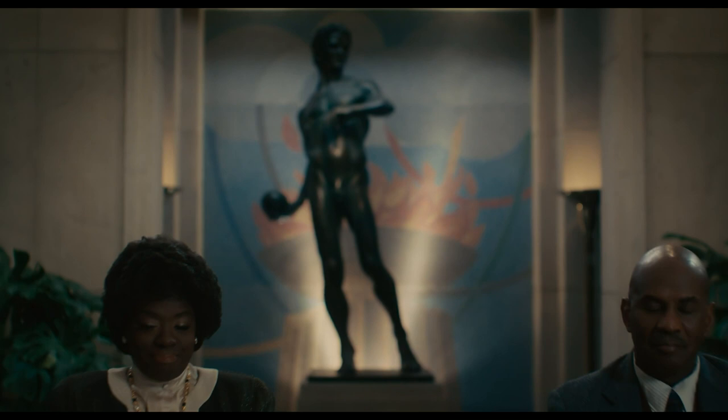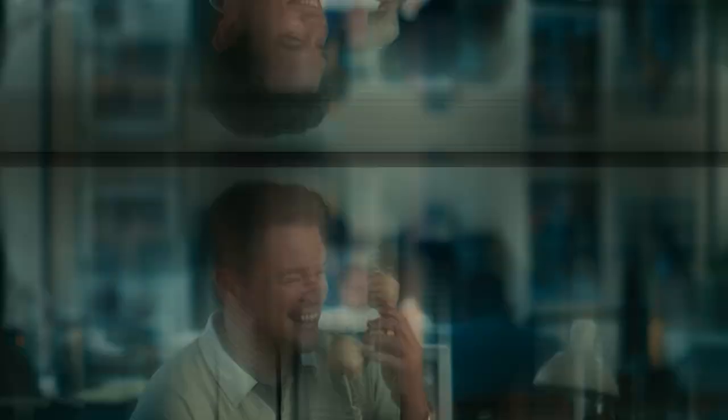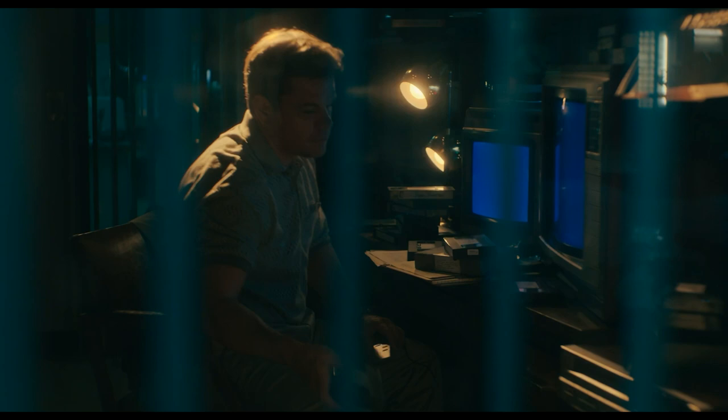Welcome to Inside the Set with Set Decor. Inside the Set is a series that focuses on the design and decor of stories that excite us and ignite our imaginations, where we get to discuss the collaborations between production designers and set decorators and hear firsthand accounts of how those works of art came to be — from their inception ideas on the page through completion, where we sit in the dark and experience them collectively.